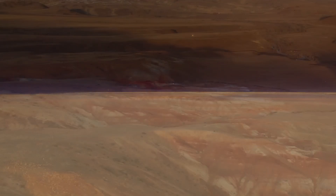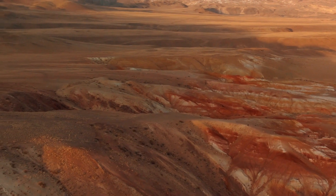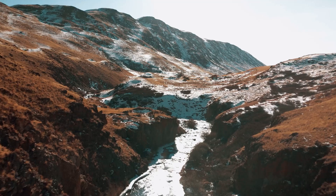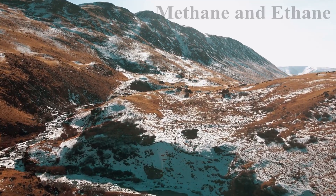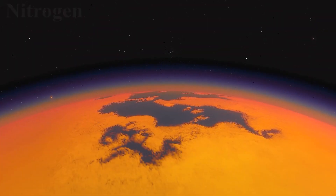Among the most remarkable features of Titan is its captivating surface. Titan's surface is shrouded in an orange haze, concealing its features beneath a thick veil. Exploring beyond this haze, we discover a diverse landscape that resembles no other in our solar system. Titan is home to vast seas — not of water, but of liquid gases like methane and ethane. One of the most striking aspects of Titan is its thick and hazy atmosphere, composed primarily of nitrogen.